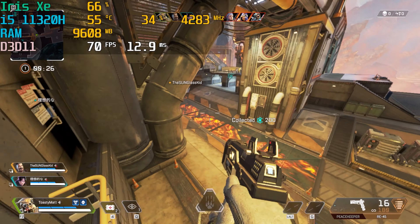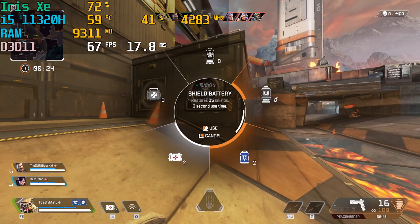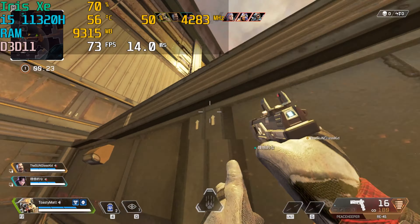First up in Apex Legends, we started out at 720p — mainly because it actually defaulted to 720p for some reason — running all low settings, and I was surprised to see an average of 70 to 80 FPS. When we bumped back up to 1080p on Apex Legends, we got about 50 to 60 FPS, and I kind of underestimated how well these things actually perform.